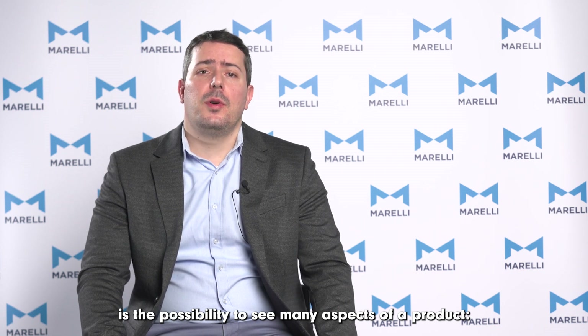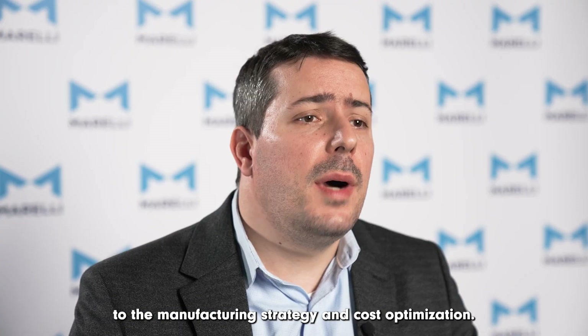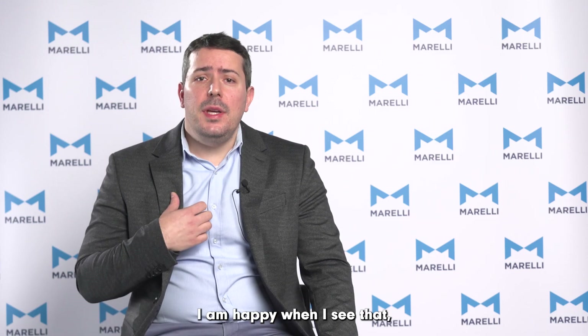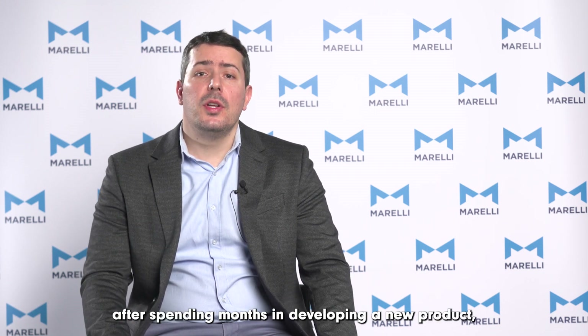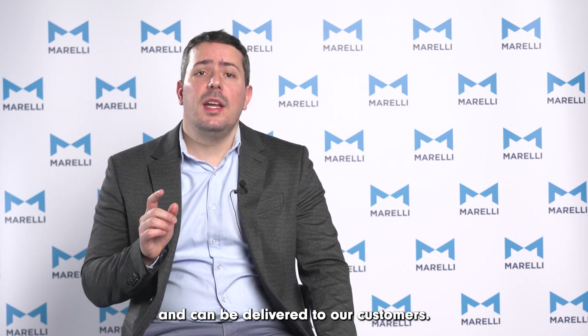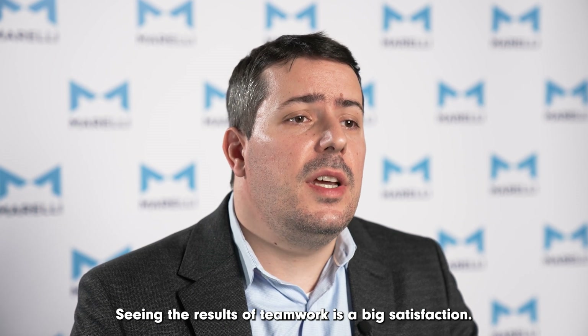What I like in my current position is the possibility to see many aspects of a product, from the definition of its technical contents to the manufacturing strategy and cost optimization. I am very happy when I see that after spending months developing a new product, that product becomes finally physically available and can be delivered to our customer. Seeing the result of teamwork is a big satisfaction.